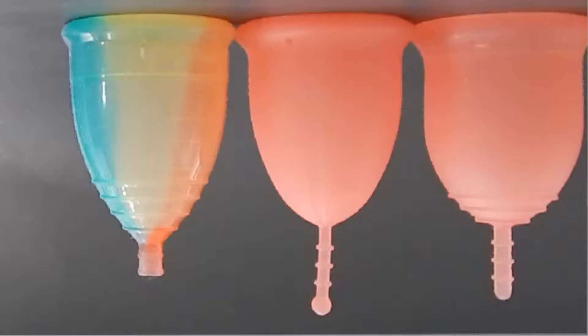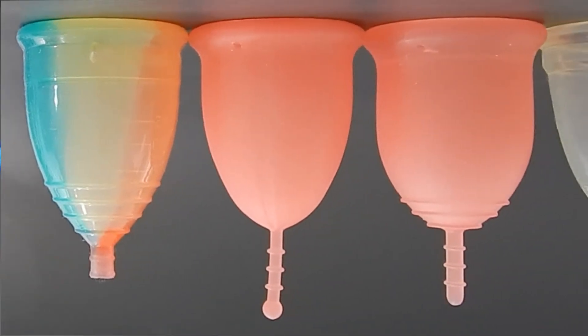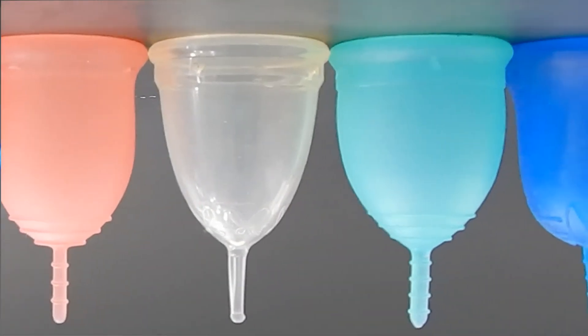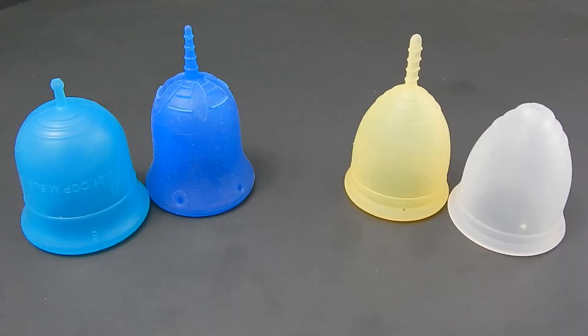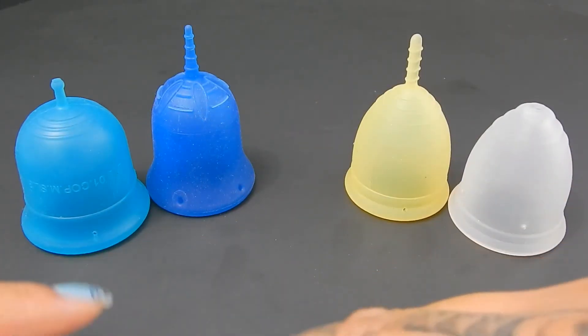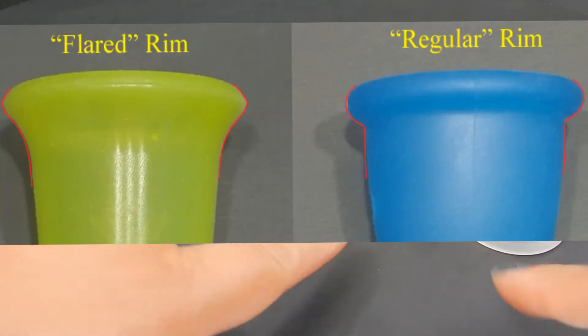So let's go down to the table and check out some cups. As you can see here, a v-shaped cup has more length on it than a bell-shaped cup. Some bell shapes have a little bit more length, but normally not as long as the v-shaped cups. Bell-shaped cups tend to have a more rounded body and may consist of a flared rim or a regular style rim.